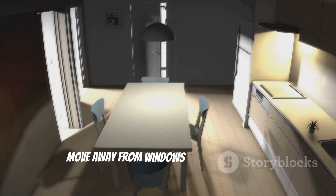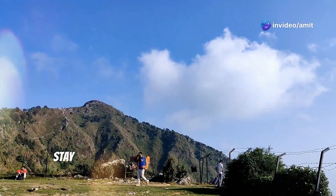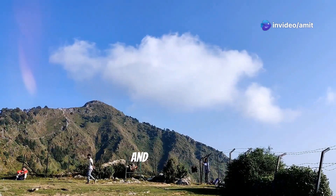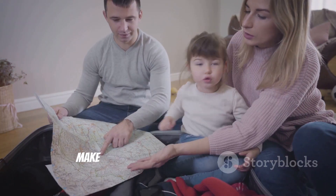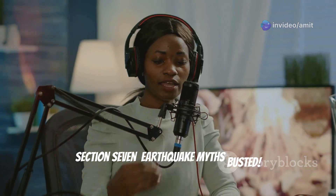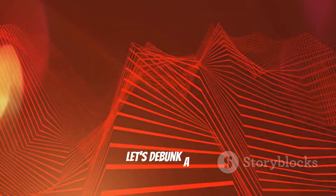Move away from windows and anything that could fall and hurt you. If you're outside, stay there — find an open area away from buildings, trees, and power lines, and stay there until the shaking stops. Remember, being prepared and knowing what to do can make all the difference when it comes to staying safe during an earthquake.